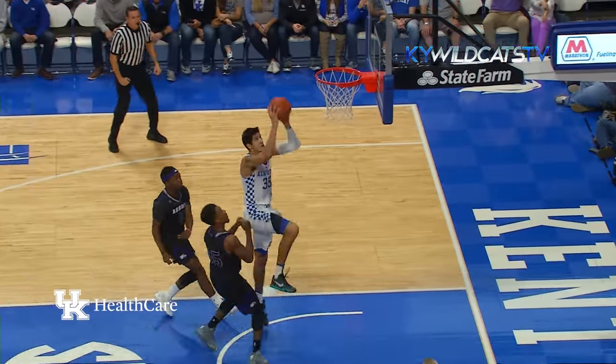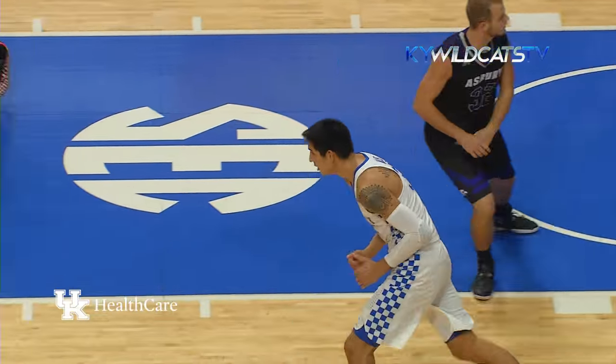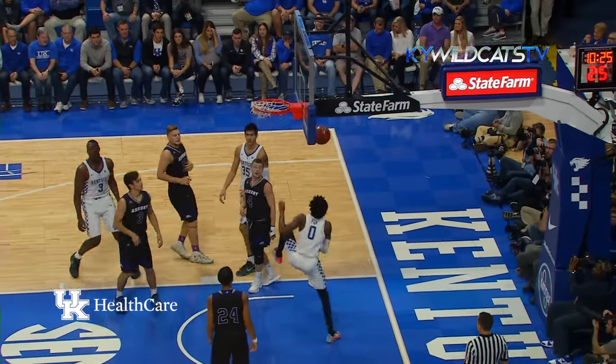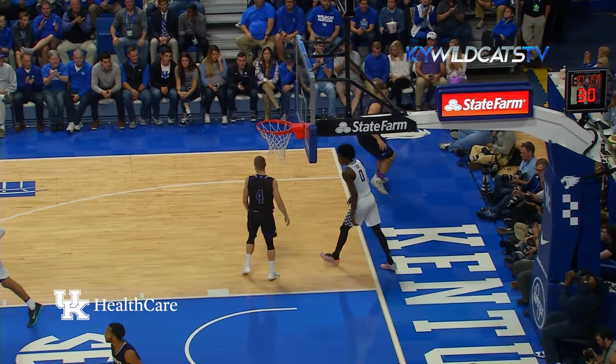Quick outlet to Fox up the left side, ahead to Willis, drives and dunks. Kentucky has its first lead at 4-2. He comes across the line with the left hand, switches to the right, down the lane and gets the flying left-handed slam this time.